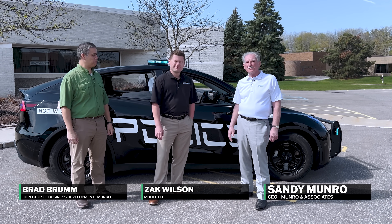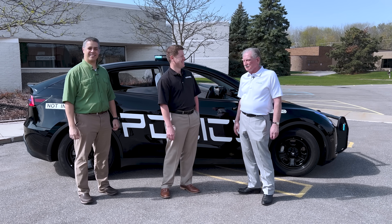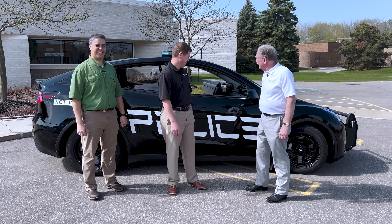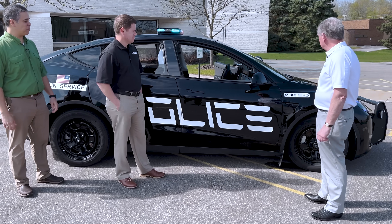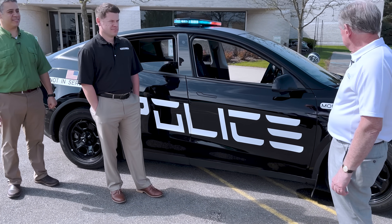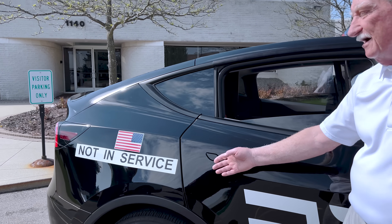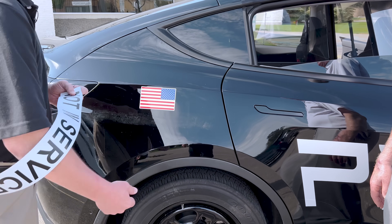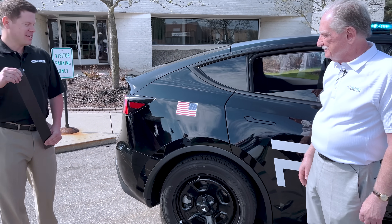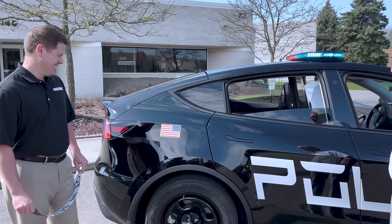Hey boys and girls, welcome back to Monroe Live. I'm here with Zach from Model PD — that would be police department, I'm assuming. That's the play on words. Zach has brought us today his version of a Tesla police car. It's complete with the light bar and it says police. But the big problem is this one right here — it says 'not in service.' What do you do about that? Well, if we need to, we can always rip that off, in case we need to do something. So bad people can be arrested by Zach if he chooses.